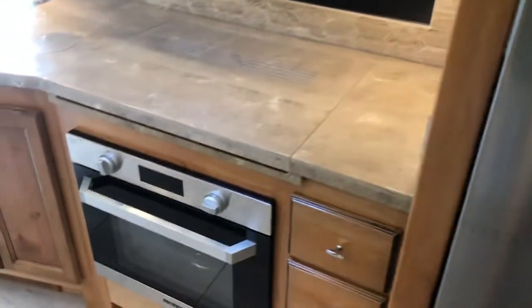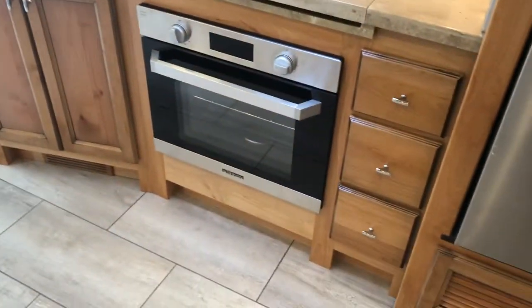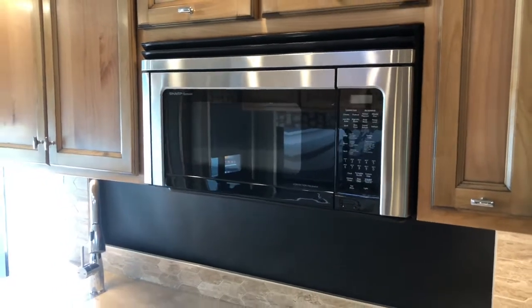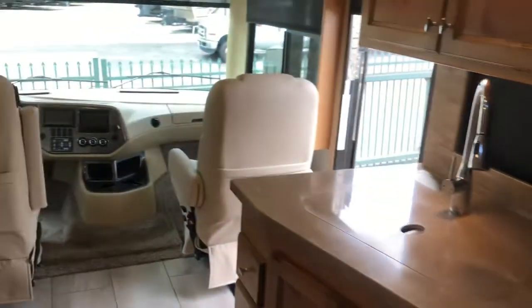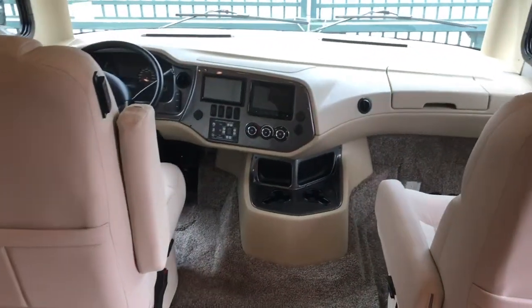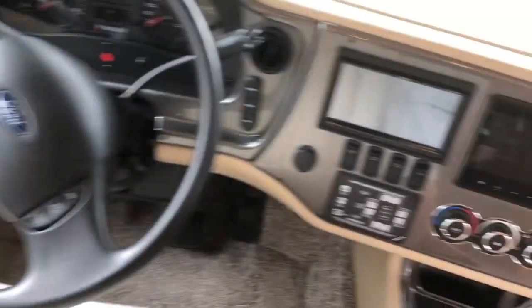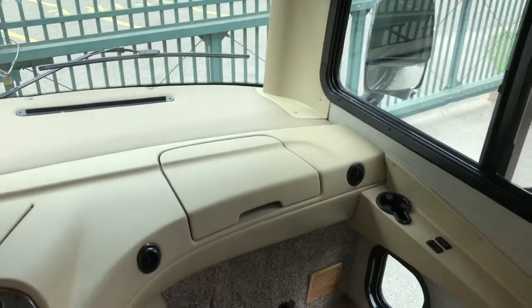Residential refrigerator. Flush mount covers on your range and sink. This one also has the oven and the convection microwave oven. We also did the in-dash navigation. Still looking at the Ford V10. Your auto leveling. Extra storage area. Workstation. TV over the cab.